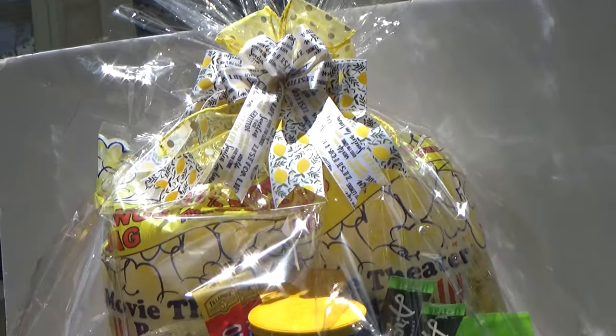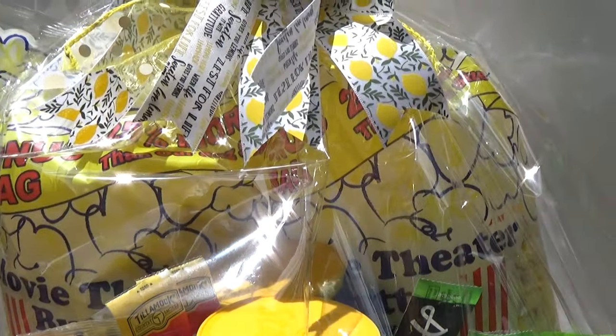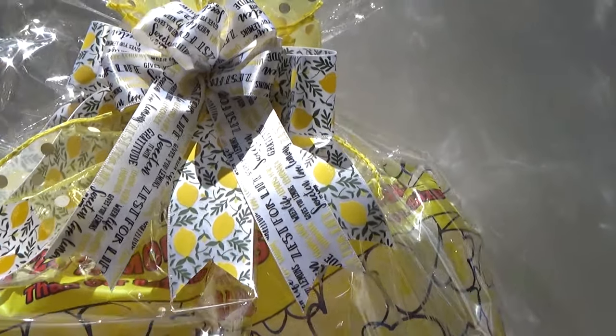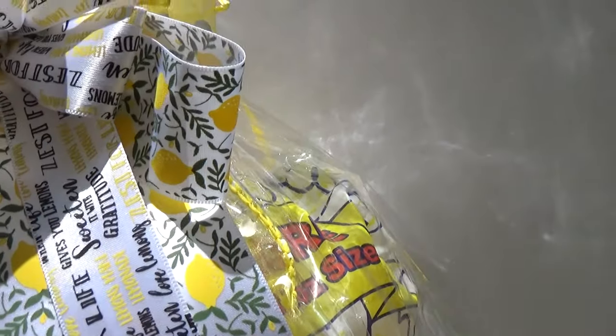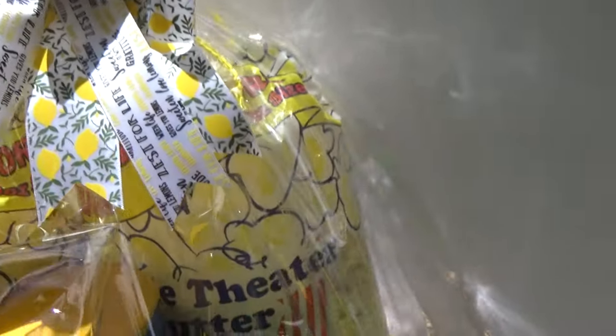I'll tie it with a bow — I got a lemon-theme ribbon from Dollar Tree. Then I put my polka dot mesh on there. It says 'Zest for Life' and has a little lemon theme on it — those are so cute. So that's all you do!